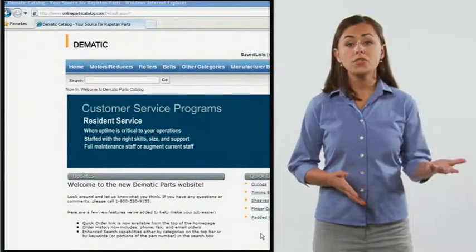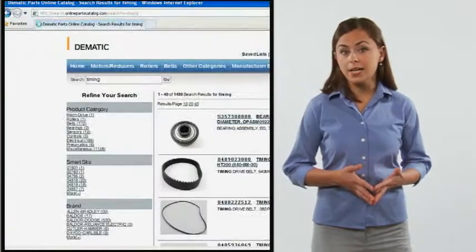Even though there's over 80,000 parts available, you can quickly get to the one you need. Or use the quick links to take you to our most frequently requested items.